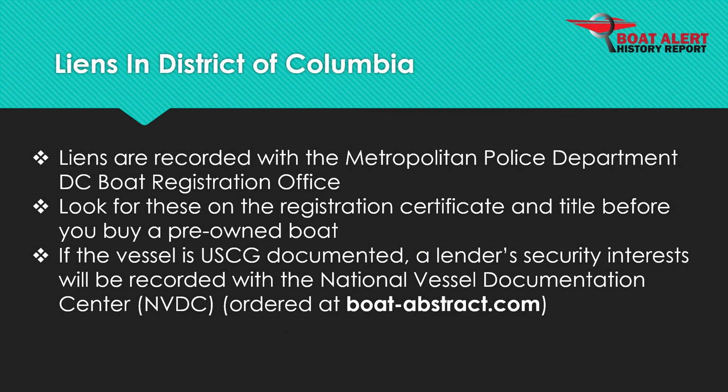Liens are recorded with the Metropolitan Police Department D.C. Boat Registration Office. On the other hand, if the vessel is documented at the federal level with the U.S. Coast Guard, then security interests will be recorded with the National Vessel Documentation Center and can be seen by ordering at BoatAbstract.com.